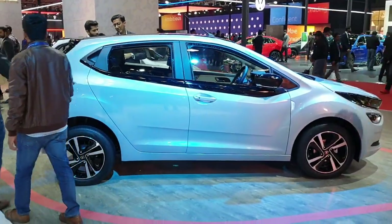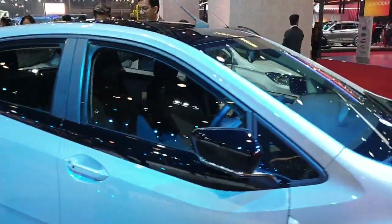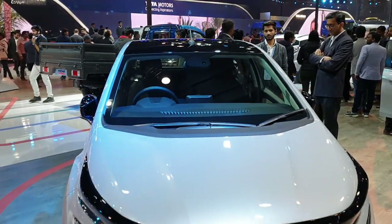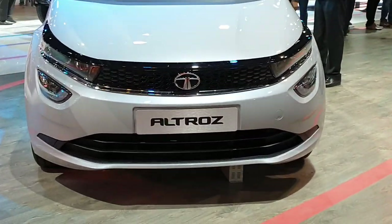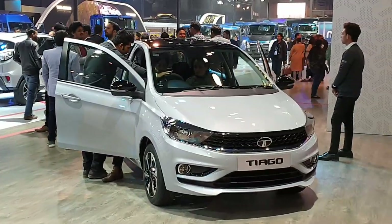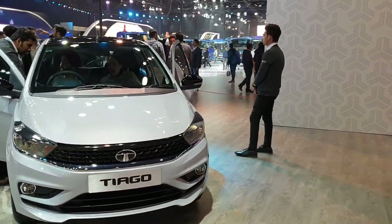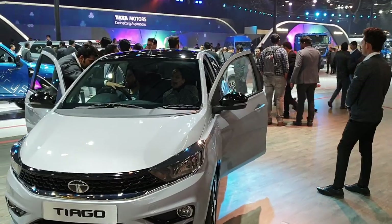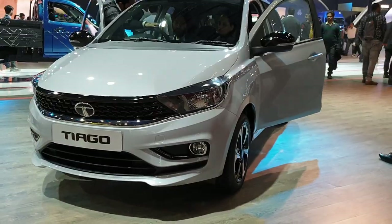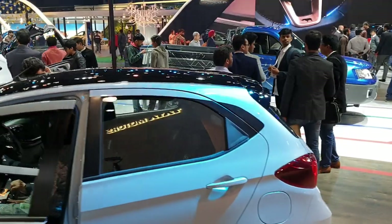We have one more Altroz EV here in pearl white. And we also have the 2020 BS6 facelift Tiago, which comes with many attractive colors. I have also made a video of the bright yellow color which looks stunning. The Tiago looks much, much better now compared to the old model.